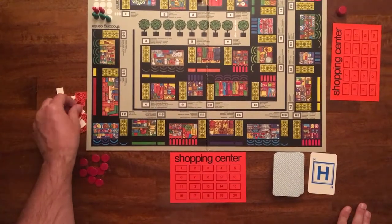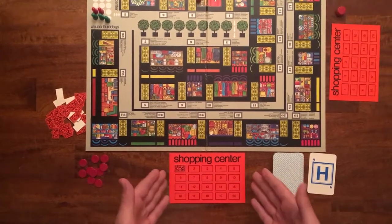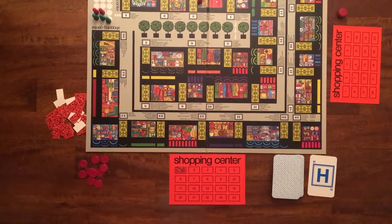If you get the answer correctly and everyone agrees, you get a stamp. You're basically trying to fill out your stamp card, which has 20 spaces. If you get 20 spaces full, you win.